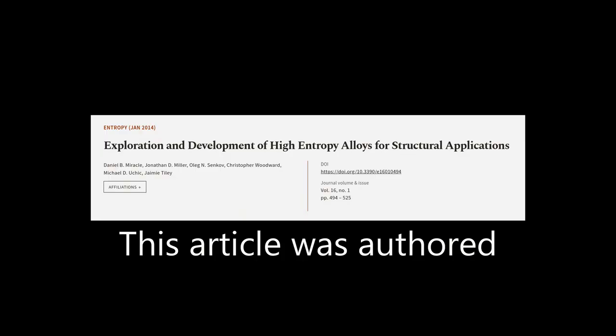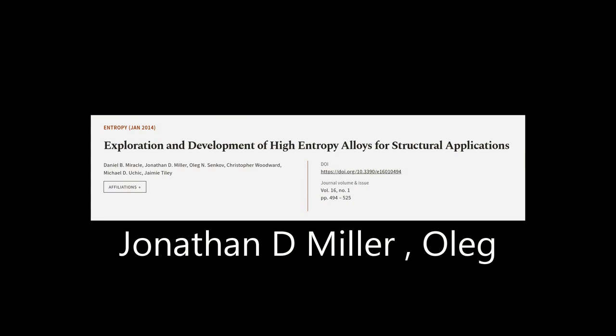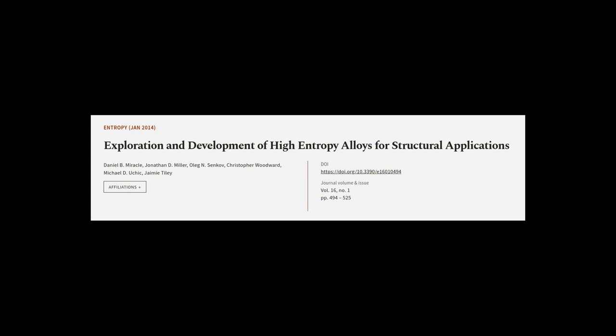This article was authored by Daniel B. Miracle, Jonathan D. Miller, Oleg N. Senkov, and others. We are article.tv — links in the description below.